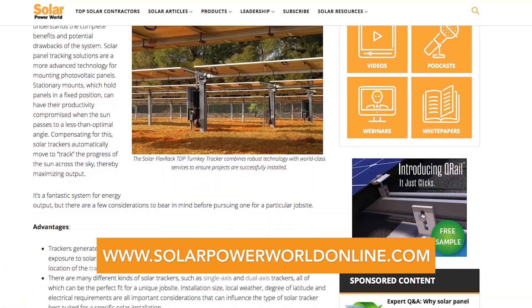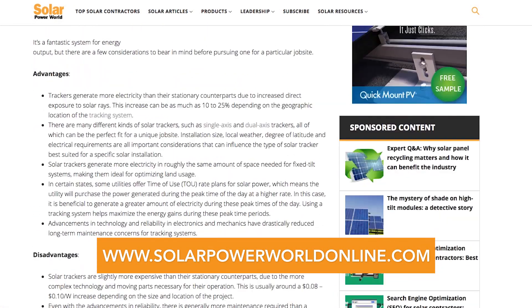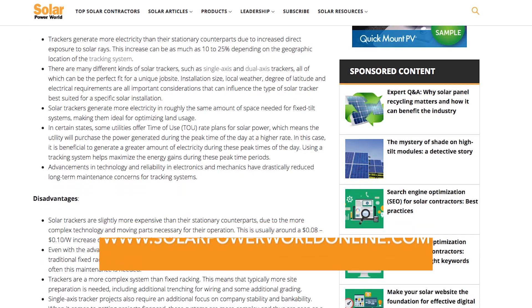Overall, solar trackers are highly efficient and are a great fit for both large and small project sites, given the proper location and site conditions. For more on solar trackers, read our stories online and stay tuned for the next Solar Basics videos.